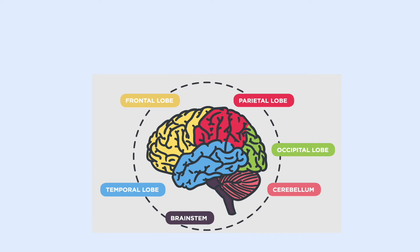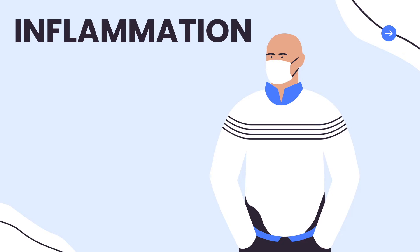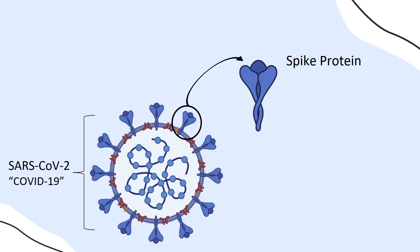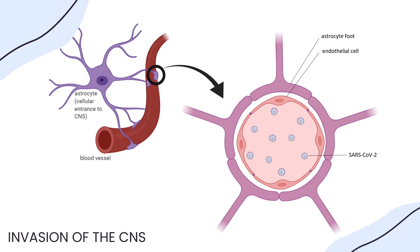COVID-19 inflammatory actions can be categorized into two parts: alteration of and passage through the blood-brain barrier, and increased levels and dysfunction of blood flow through the brain. Here we have our COVID-19 virus — the objects sticking out of the sides of the virus are the spike proteins. Spike proteins sit on the surface of the virus and allow it to bind and enter other cells. Researchers have recorded that the spike protein on COVID-19 triggers a pro-inflammatory response on endothelial cells that make up the blood-brain barrier.